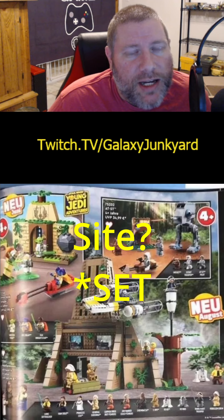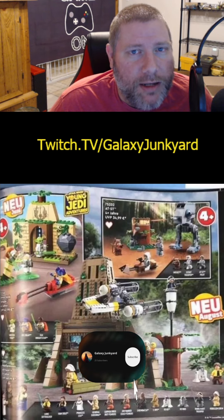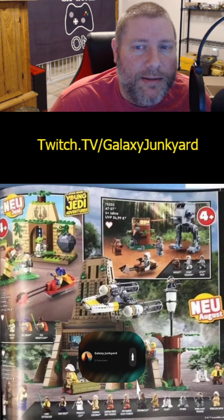What do you guys think? Which one's the best set? How many of those Battle Packs are you really going to buy? Let me know down in the comments. Peace.